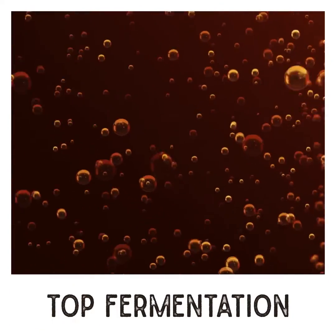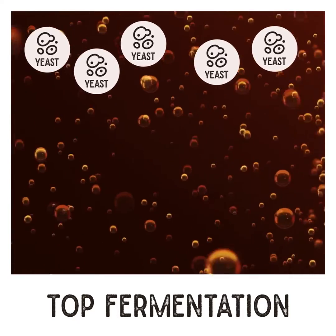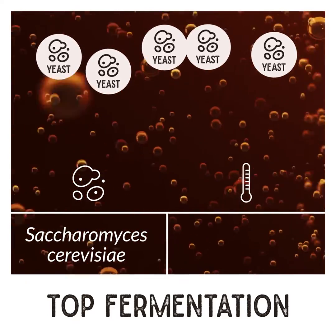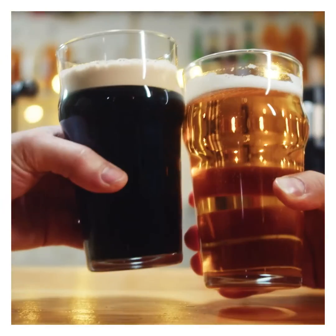In top fermentation, yeast cells float on the fermentation wort. These types of beers use top fermenting yeast, such as Saccharomyces cerevisiae, which needs a warmer temperature, roughly 16 to 26 degrees Celsius.